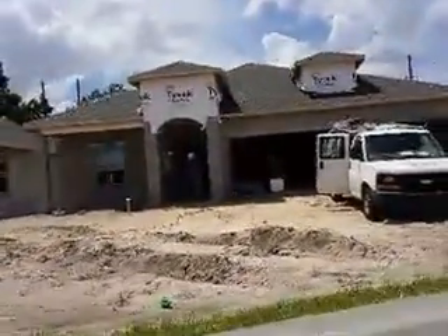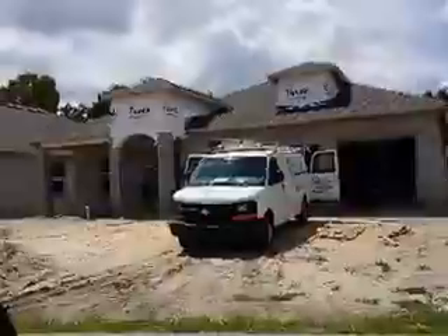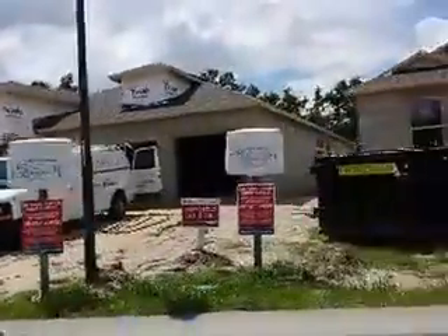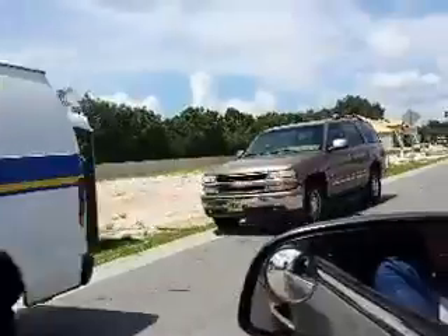So this is the Emerson. This particular home is a four bedroom, three bath, three car garage, 3,000 square feet, priced at four hundred and forty thousand dollars.